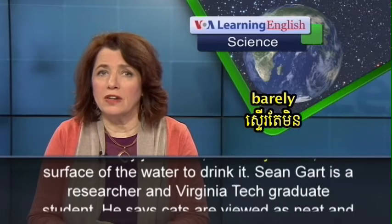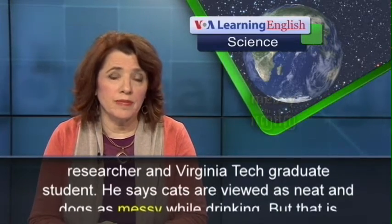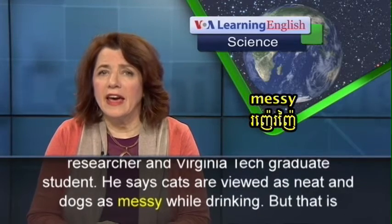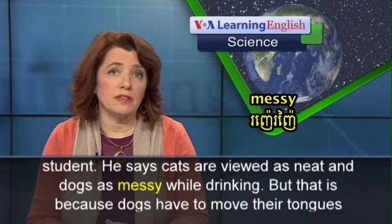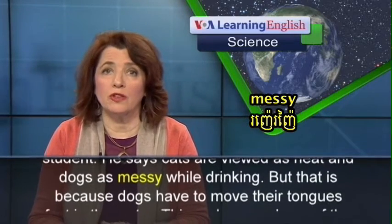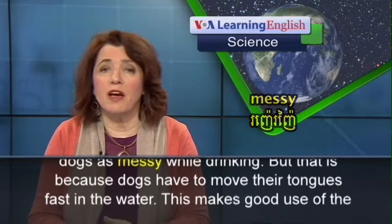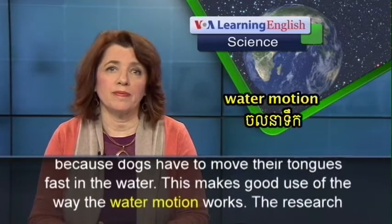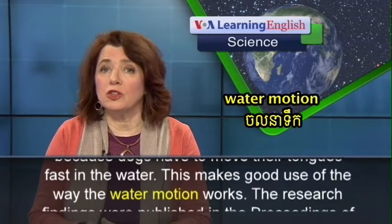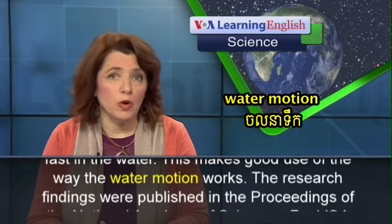Sean Gart is a researcher and Virginia Tech graduate student. He says cats are viewed as neat and dogs as messy while drinking. But that is because dogs have to move their tongues fast in the water, which makes good use of the way the water motion works.